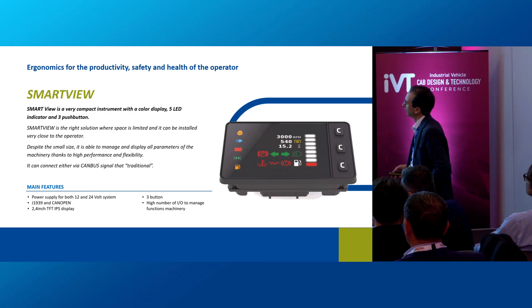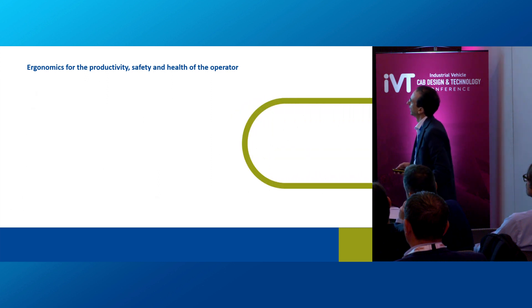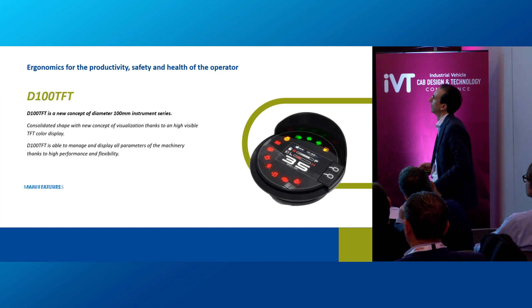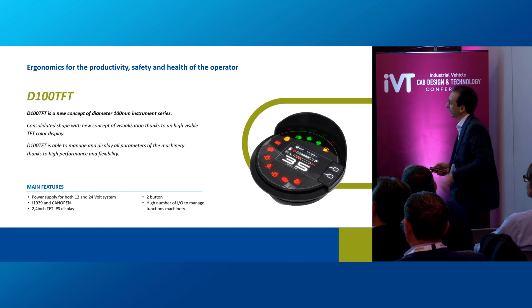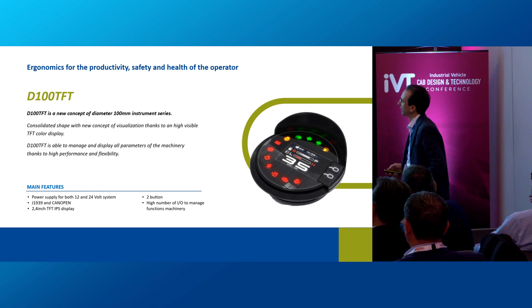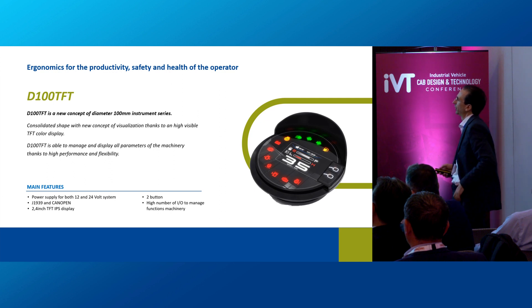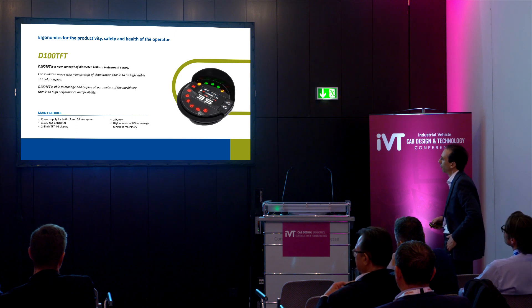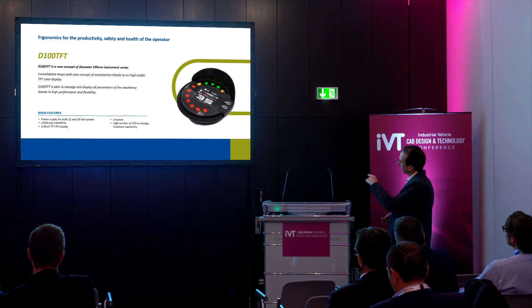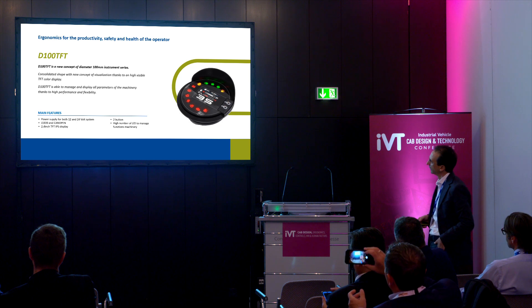You can see the main features of Smart View. The next product is our D100 TFT, which takes its name from its circular shape — 100 millimeters in diameter. Thanks to this shape and a new concept of visualization through a highly visible TFT color display, we can completely customize the icons displayed and all the functions managed with this device.